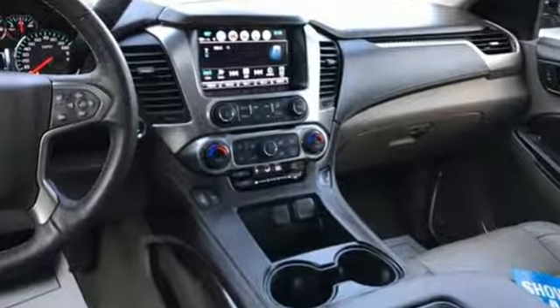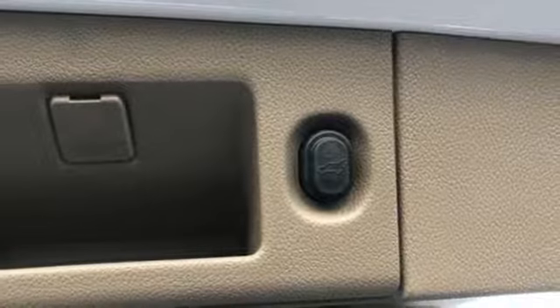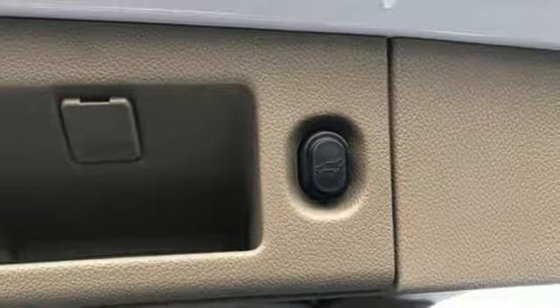Features include automatic transmission, heated leather bucket seats, external memory control, auto dimming rear view mirror, and dual zone climate control.